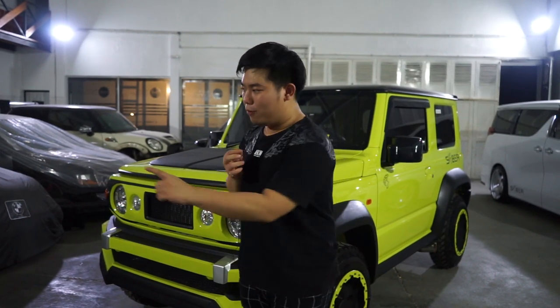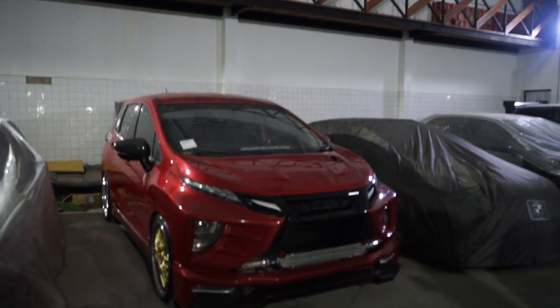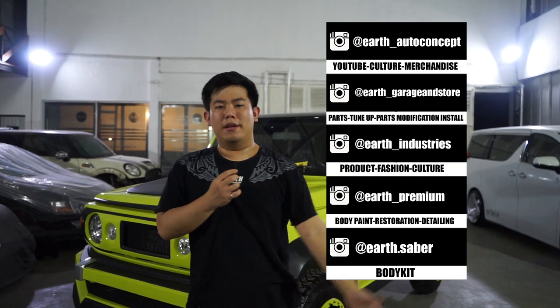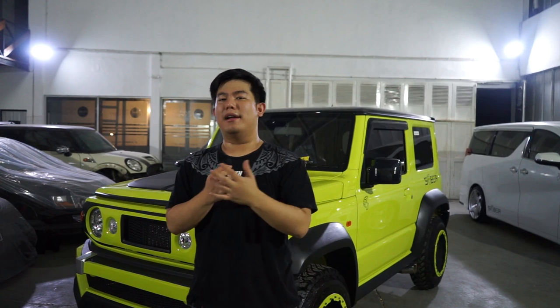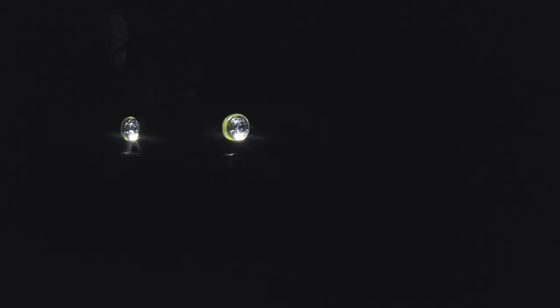Mungkin infonya udah gue sampein semua soal Jimny ini. Sebelum closing, gue ingetin ke kalian: 30K kita ada challenge - itu mobil di sebelah, si merah, akan kita hancurkan demi kalian. Makanya jangan lupa ajak temen kalian juga untuk nonton channel ini dan subscribe - subscribe gratis. Instagram kita ada 5, kalau buat yang kepo boleh langsung cek semua. This is our topic, and be the best on earth guys, see ya.